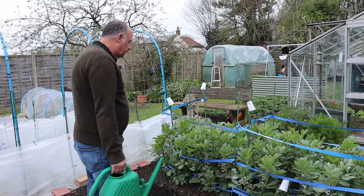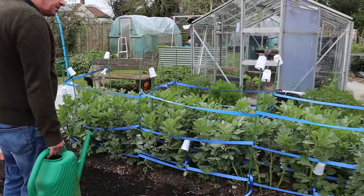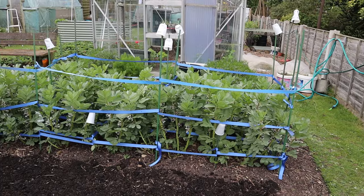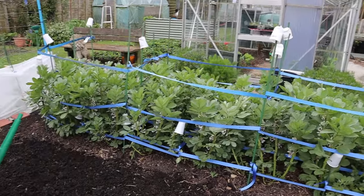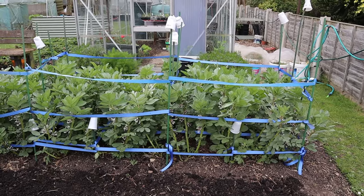Mrs W has been busy - I see you've put more strapping around the broad beans. They were getting far too tall for the first layer so she's put another couple of layers on. They're looking good plants now - really lovely, they really are looking great.